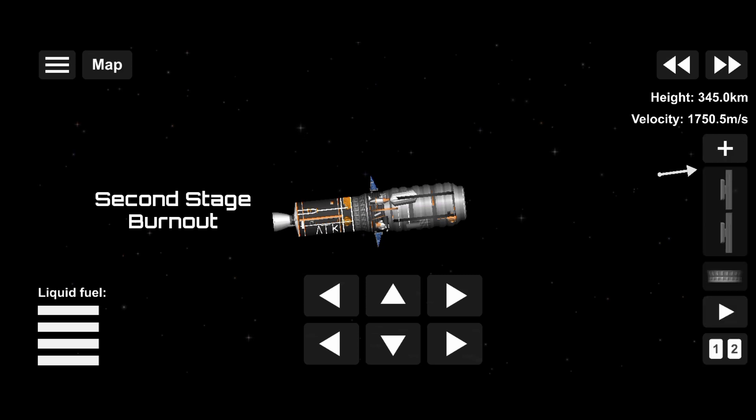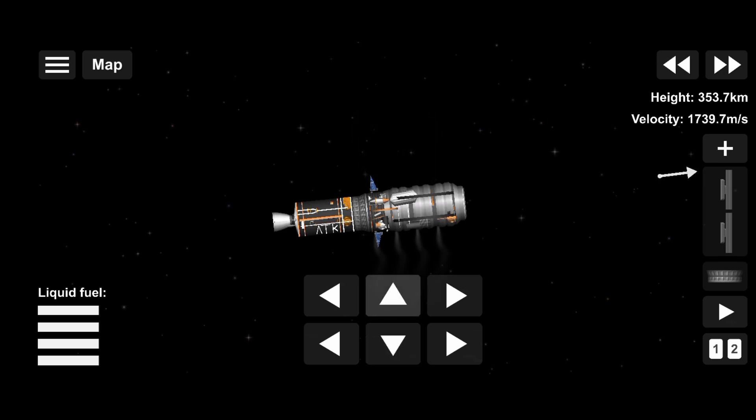Stage 2 burnout, all systems nominal. Stage 2 burnout is confirmed. Approximately 2 minutes until spacecraft separation. Very soon in orbit. Altitude nearly 180 kilometers. Altitude nominal. Prepare for stage 2 fairing separation in a little more than one minute.